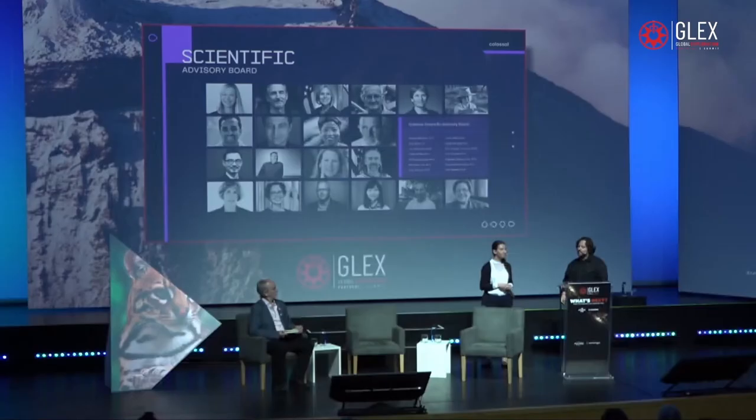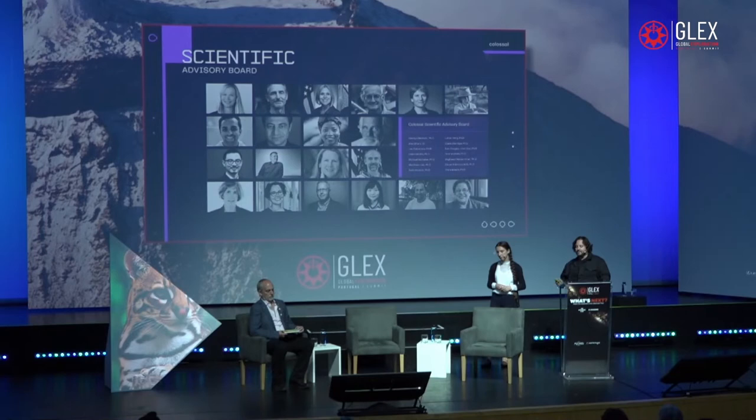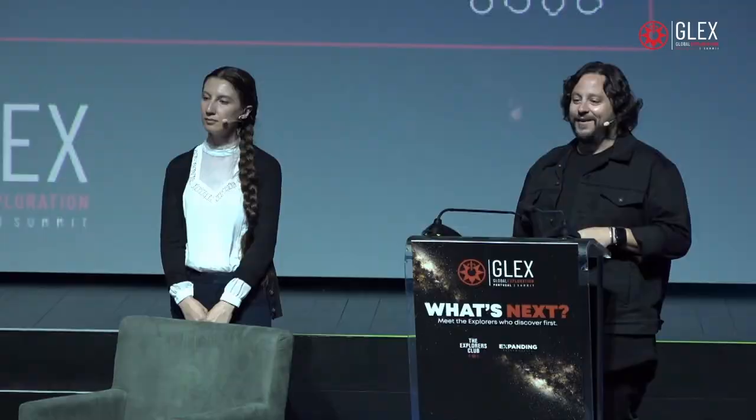It takes a worldwide effort to build a mammoth. We're very grateful for our collaborators: incredible bioethicists, conservationists, and leading scientists in various fields. Even in the last two days, several people here may also join our Scientific Advisory Board.